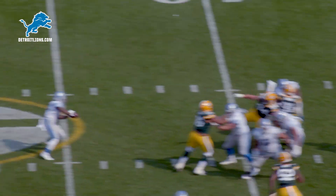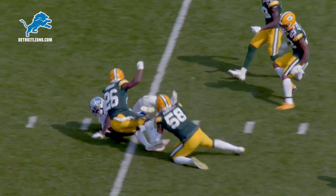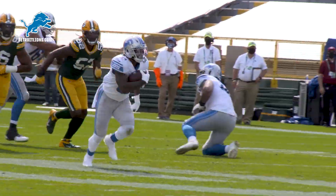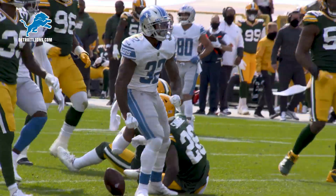Second and two, they throw it underneath to Swift, who turns it up, hurdles the man at the 48-yard line, into Packer territory, and down to the 40. That's a heck of an athletic move there by the rookie running back.